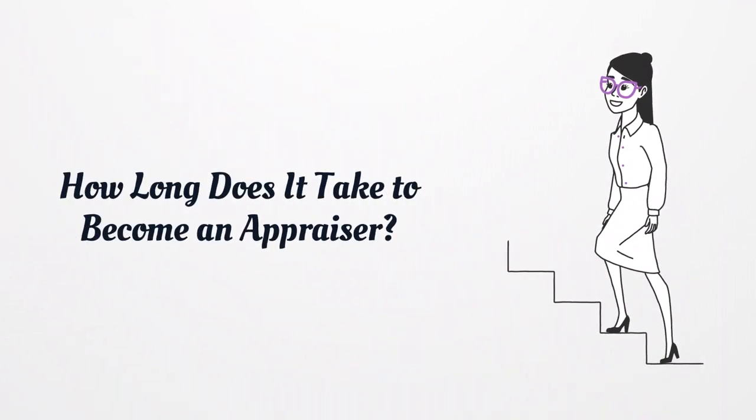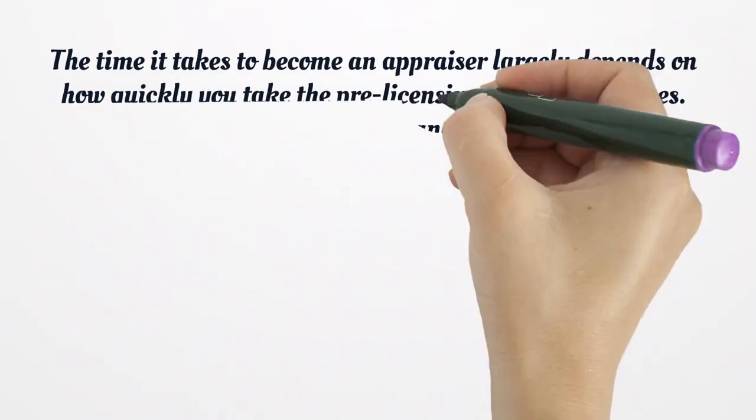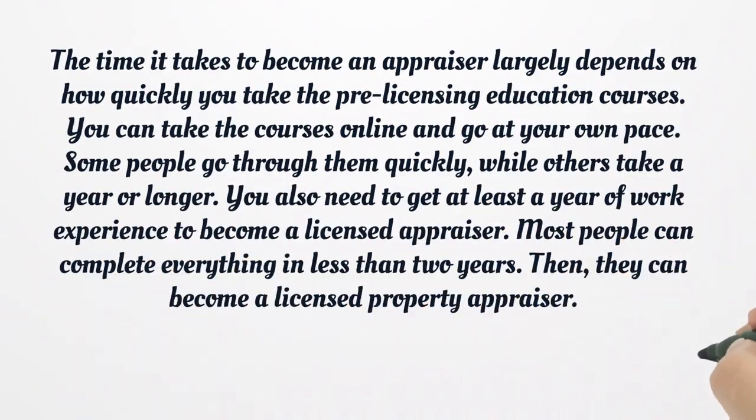How long does it take to become an appraiser? The time it takes largely depends on how quickly you take the pre-licensing education courses. You can take the courses online and go at your own pace — some people go through them quickly, while others take a year or longer. You also need to get at least a year of work experience to become a licensed appraiser. Most people can complete everything in less than two years and then become a licensed property appraiser.